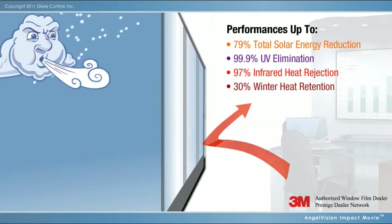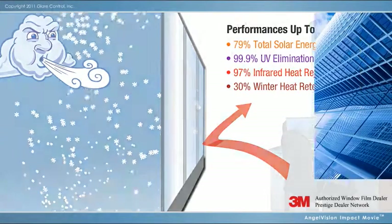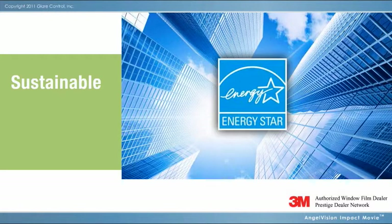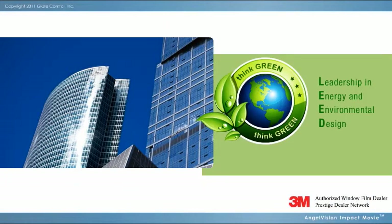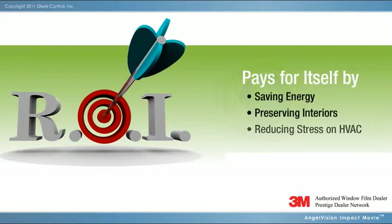And notable winter heat retention. With performance like these, it's no wonder the EPA's Energy Star Manual cites window film as your best opportunity to save on cooling and heating loads. 3M Window Films are a component of LEED's sustainable design, earning credits from the U.S. Green Building Council. Utility rebates and tax incentives may also be available.